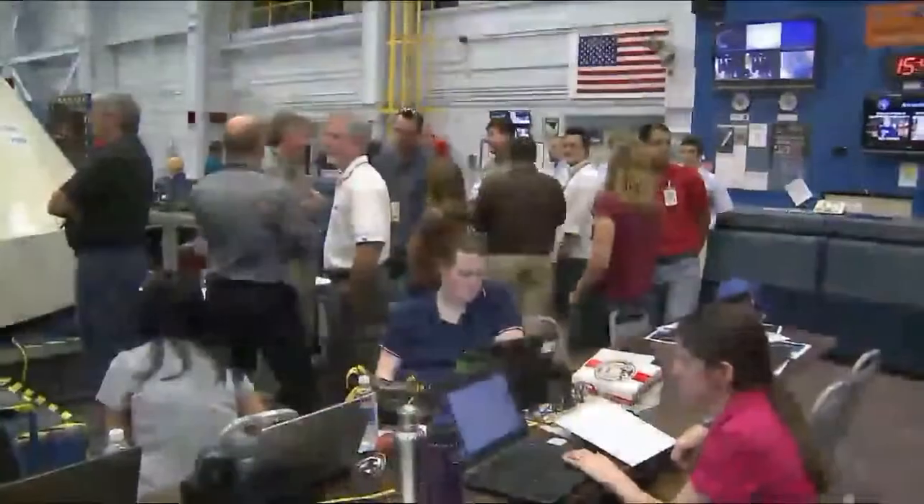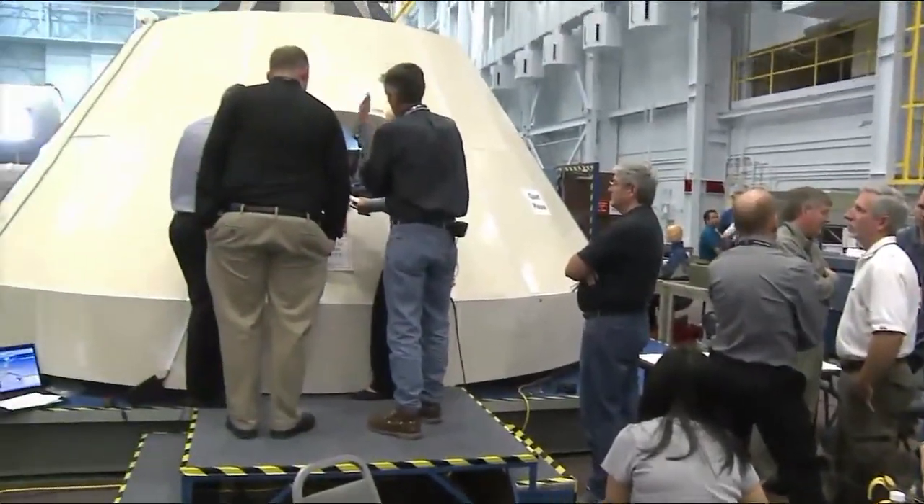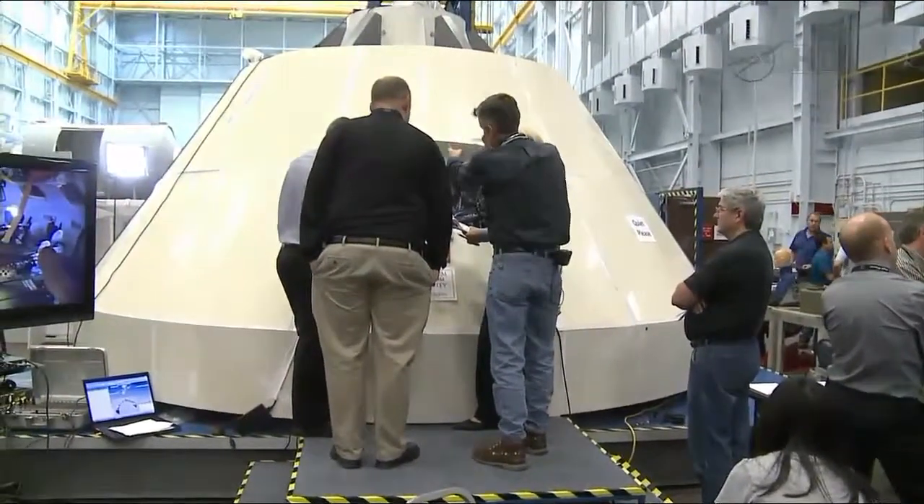Hey everybody, Dan Hewitt here at the Johnson Space Center. I'm in the Space Vehicle Mockup Facility over by some of the Orion capsules that we have. Orion, of course, NASA's next-generation spacecraft. I'm here with Jeff Fox, the Orion cockpit lead engineer, and we're standing by as they're doing some Orion cockpit egress evaluations with a fully suited crew.